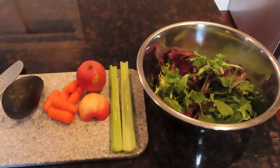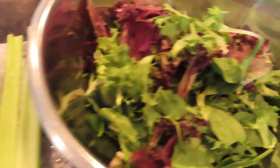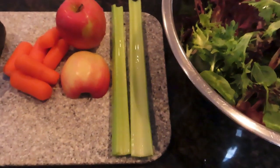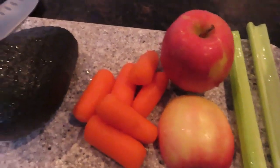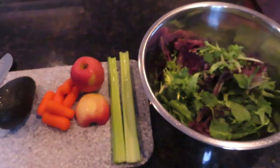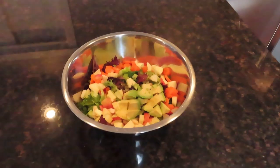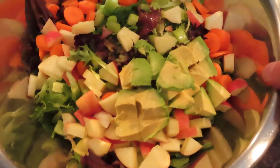Then at 2 PM I made a salad. I used mixed greens and put in some cucumber, avocado, apple, celery, and carrots. A basic salad — I make them pretty simple. I didn't use any salad dressing, just chopped everything up and enjoyed it. That was at 2 PM, a little bit after I had the smoothie.